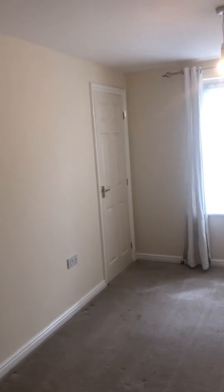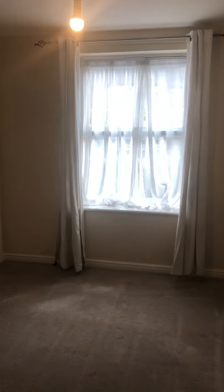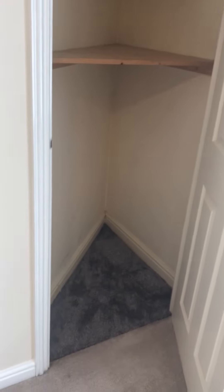The flat is located here, just on the left. As you walk in, the first room on your right is the main bedroom. The main bedroom is at the front of the property and has storage space. There is a further storage space with a water tank.